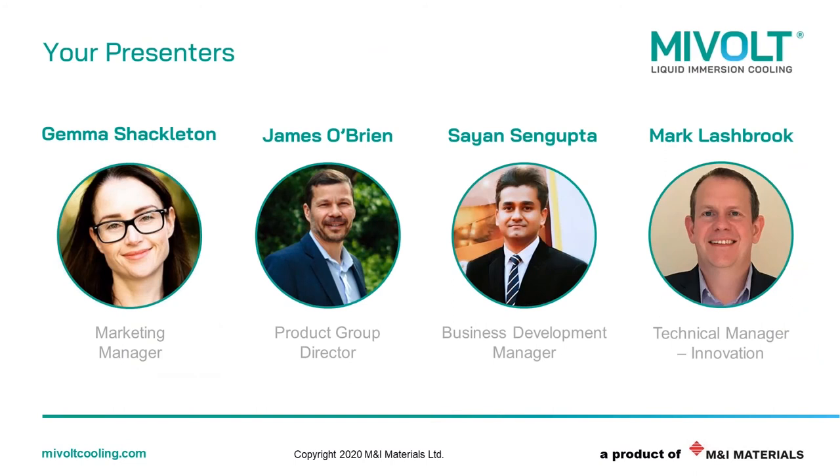Now that I've gone through some quick housekeeping rules, let me introduce you to who I'll be speaking with today. I've already told you my job title, but to tell you a little bit more about me, I've been looking after the MyVault brand since it was launched, and I've played a huge role in the brand's image and marketing materials from day one. My background is predominantly in engineering, and I've got around about 14 years' experience. I have to say that MyVault is probably the most exciting product that I've worked with.